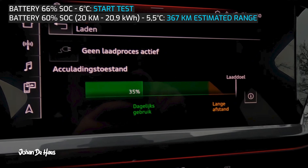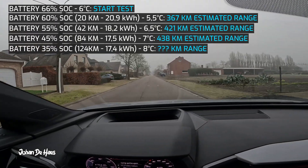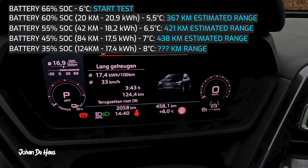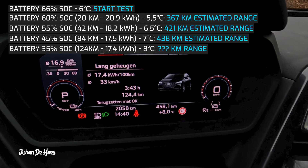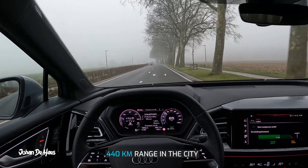I emptied the battery down to 35%. As you can see, consumption dropped a lot and over a drive of 124 kilometers my final consumption was 17.4 kilowatt hours. This results in a range of 440 kilometers in the city.